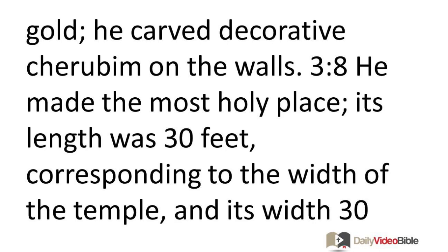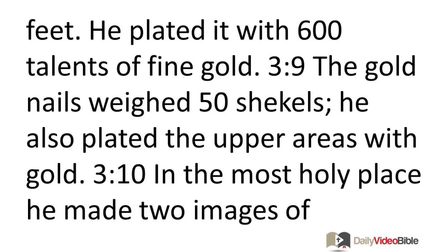He made the Most Holy Place. Its length was 30 feet, corresponding to the width of the temple, and its width 30 feet. He plated it with 600 talents of fine gold. The gold nails weighed 50 shekels. He also plated the upper areas with gold.